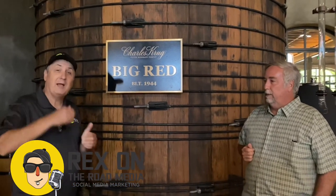At Charles Krug Winery, it's Rex on the Run. We'll be right back in just a little bit.